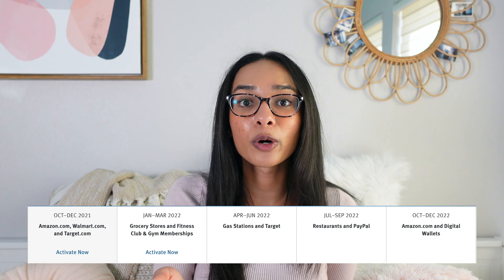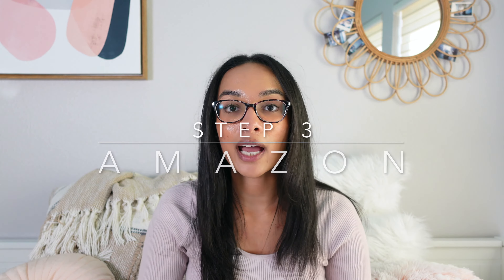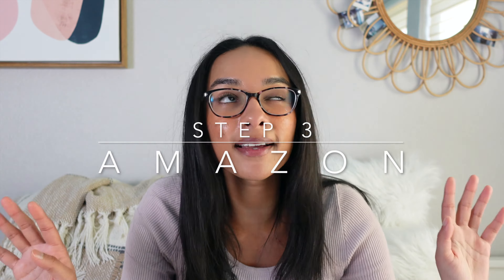The next option instead of the Chase Freedom Flex — which also gives you a $200 intro bonus — is the Discover It Cash Back card. It has similar 5% rotating categories but doesn't have the additional flat-rate perks that the Chase Freedom Flex offers, which is why it's my number two option. If you're a student watching this, the Discover It is a great student card as well — they have a student version which is pretty great.